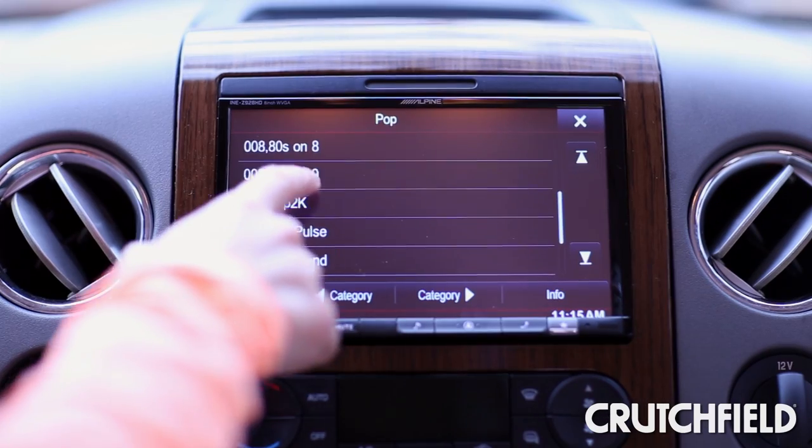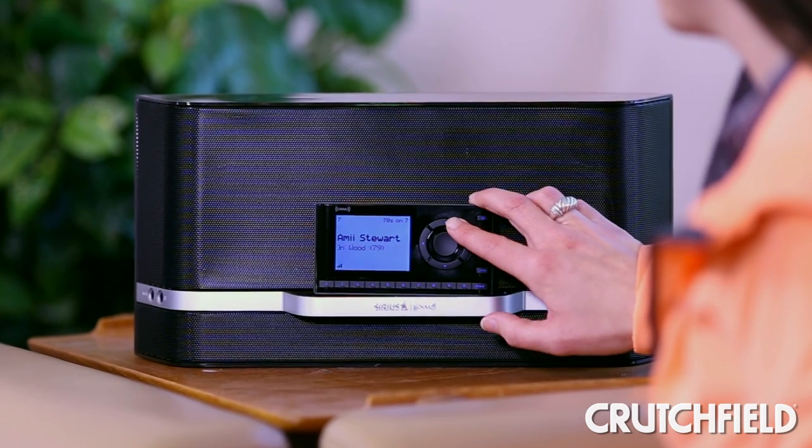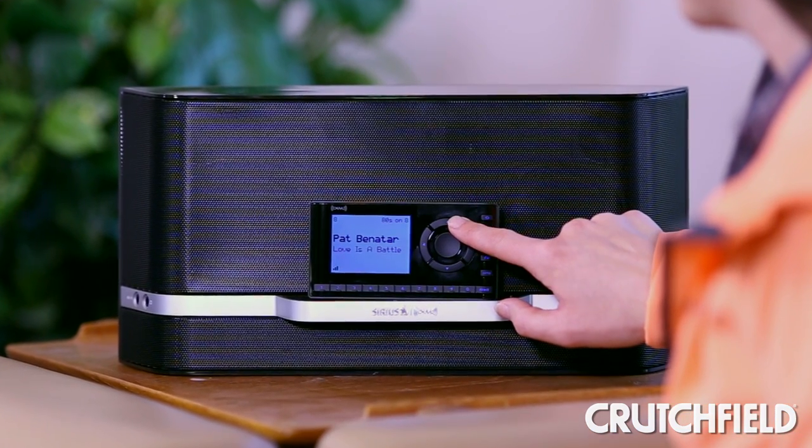You can switch channels right from your dash just like you do for other sources. And when you get home you can rock out to your favorite tunes using a dock-and-play radio and powered speaker. So whether you're in the car, on the go, or at home, you'll never miss a beat.